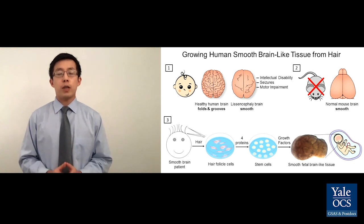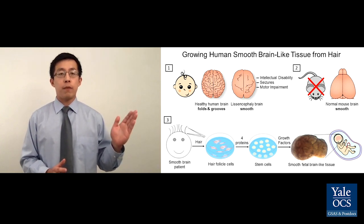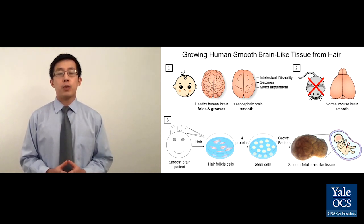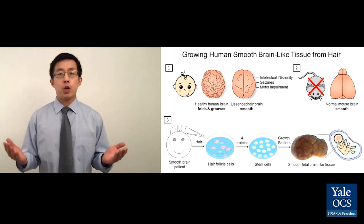Current research into human smooth brain relies on using the mouse brain to study it, because it's hard to get access to brain tissue from human fetuses. However, the use of mice is not ideal. Why? Because mice are born with a naturally smooth brain and can function normally with it. It's not appropriate to use a normally functioning smooth mouse brain to study an abnormally functioning human smooth brain.